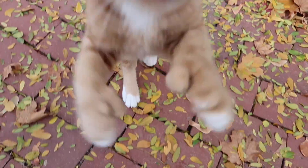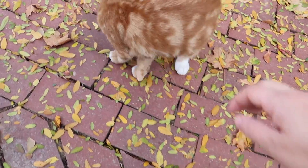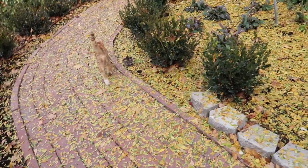Look at you and your cute face. What a good boy. Hey guys, how's it going?